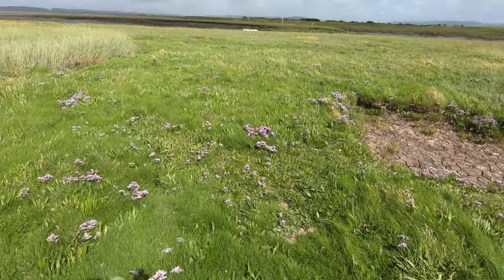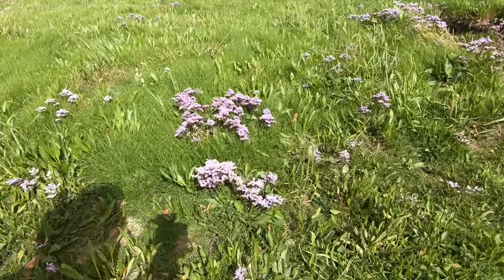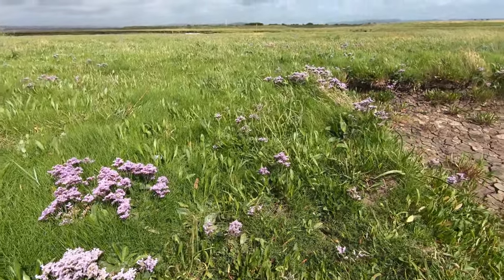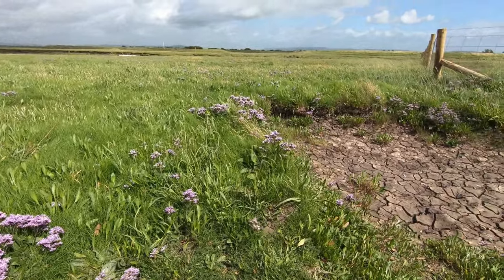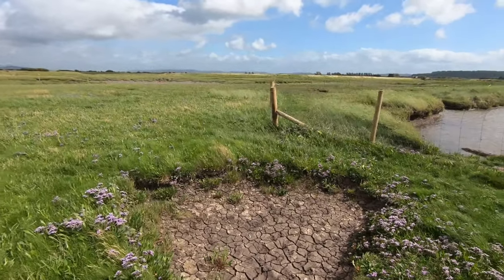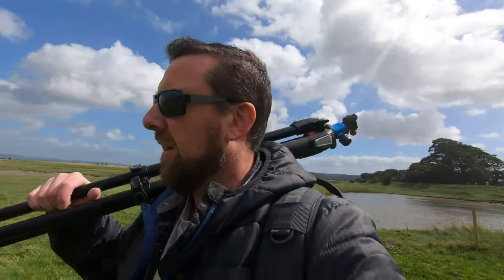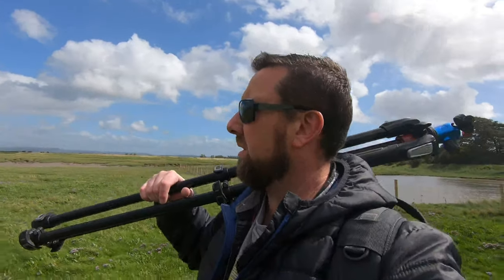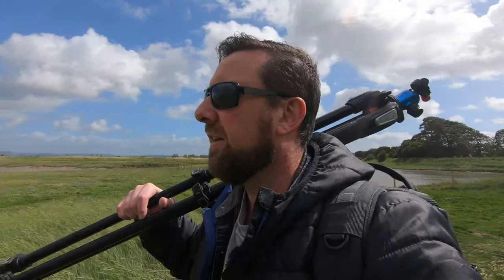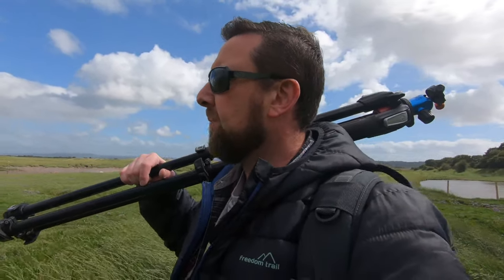I still haven't got any wellies either, so I can be restricted as to where I can stand. I'm not very well prepared. Look at these flowers — I don't think I've ever seen these before, these are awesome! It's a nice splash of purple. These whole mud flats are actually covered in it, which is very cool.